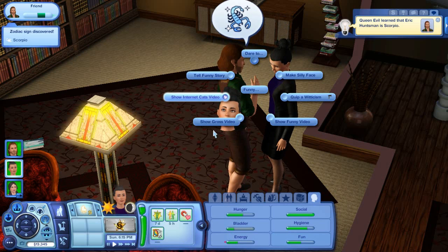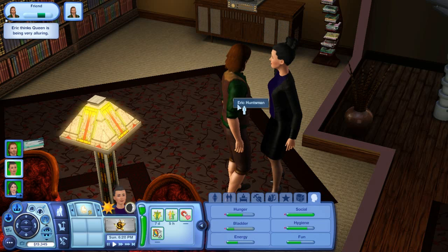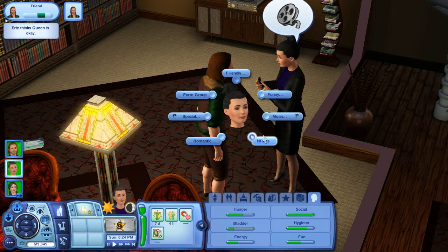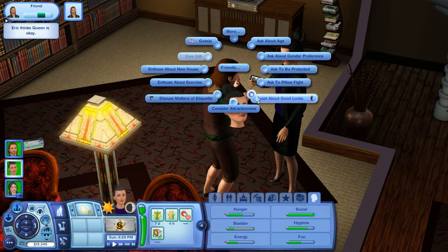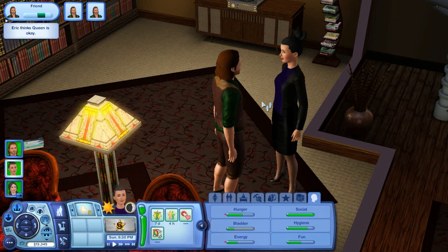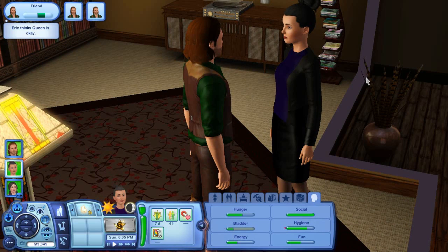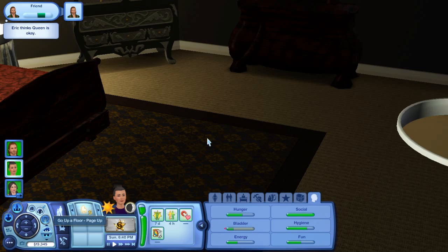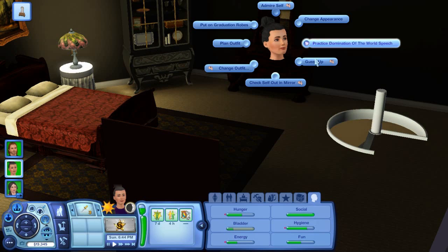His name is Eric — I did look a few things up and that's basically what his name was, apparently. I had absolutely no idea. So she'll boast about her good looks because that seems like something the Evil Queen would do. And then we're actually going to have her go and admire herself and check herself out in the mirror.